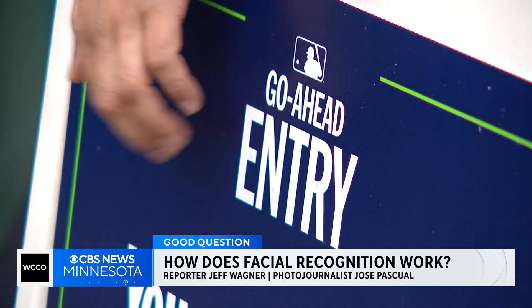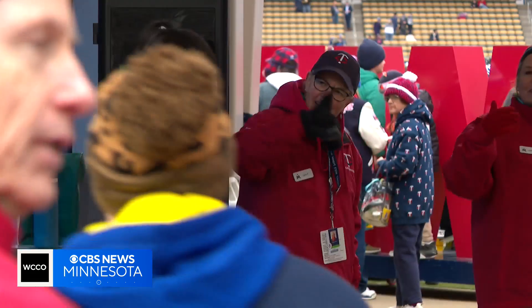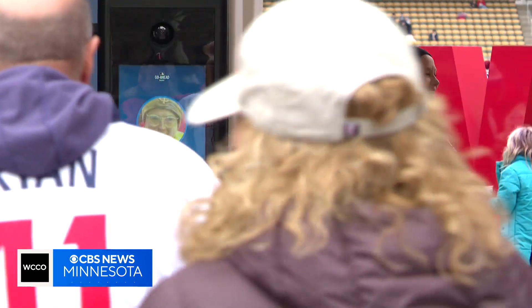You signed up for go-ahead entry. Cameras are scanning faces instead of tickets through MLB's new go-ahead entry system, powered by AI.